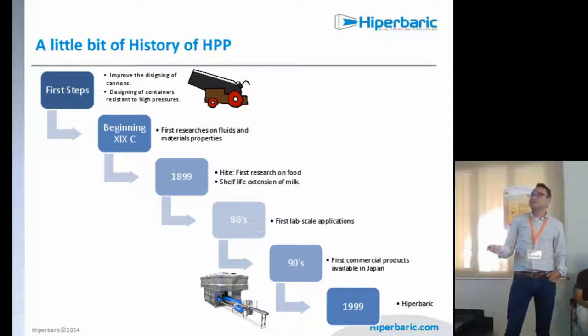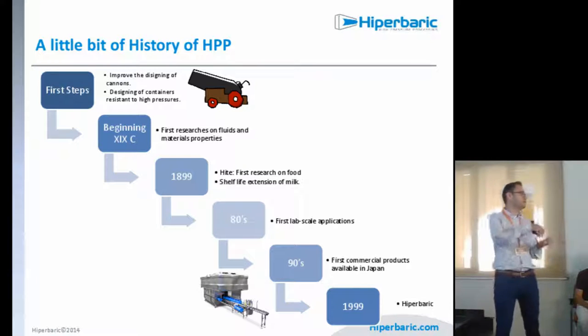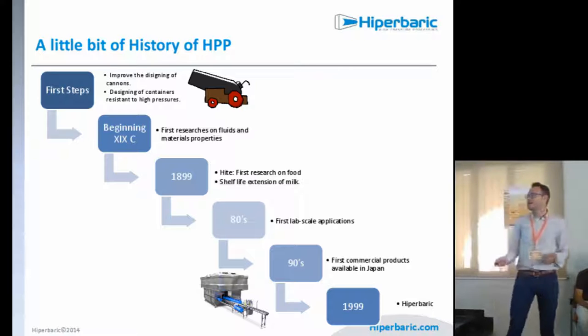Here is a brief history of HPP. In the 80s we had the first lab-scale applications. In the 90s, the first commercial products became available in Japan — some jellies with fresh fruits inside. And in 1999, our company Hyperbatic started to develop these industrial machines, which coincided with when the technology really took off.